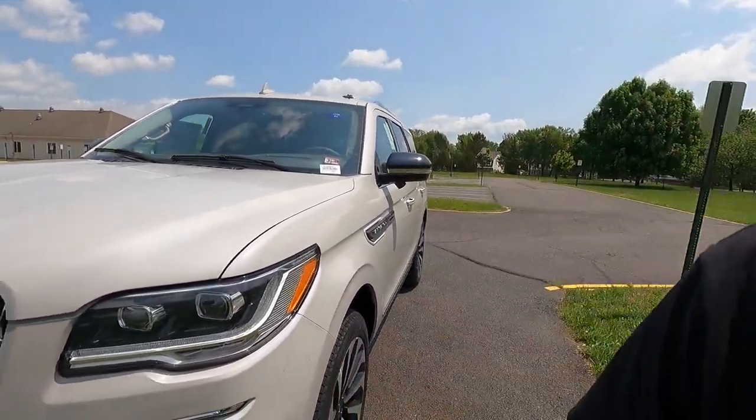First we're going to talk about the exterior and performance, but I do apologize if there is any wind noise in this video. I do have a windsock on my camera but that is not 100%, so there may be a little bit of wind noise — something I cannot control but I am trying my best. Just keep that in mind as we go throughout this video.